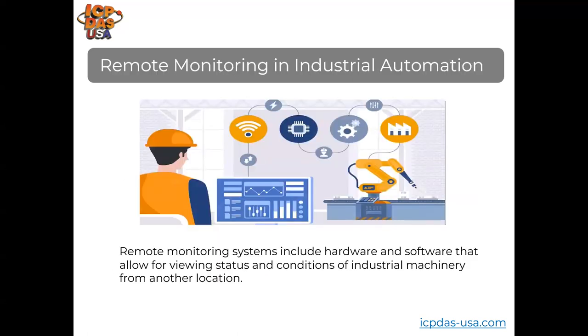Remote monitoring systems include hardware and software that allow for viewing the status and conditions of industrial machinery from another location. Engineers and production management can monitor machines and manufacturing systems in different locations from a web browser, tracking production progress, controlling equipment, and viewing reports for analysis. Industrial automation involves logic programming that streamlines process equipment and machinery, with operators interfacing through touch screen interfaces, switches, and push buttons. Remote monitoring allows users to read and log machine data from a distance, start and stop processes, and diagnose issues remotely.